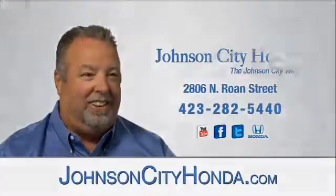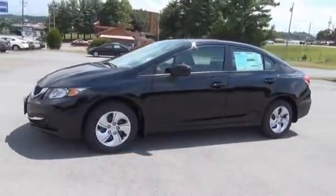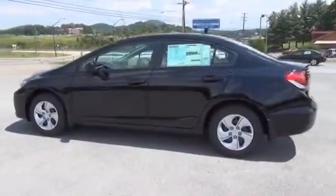Johnson City Honda, Johnson City. Presenting the 2014 Honda Civic, powered by front-wheel drive, a 1.8-liter four-cylinder engine, and an automatic transmission.